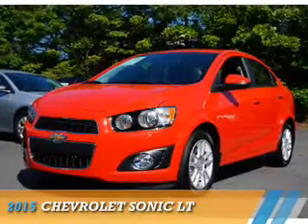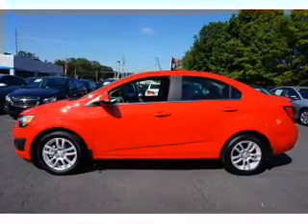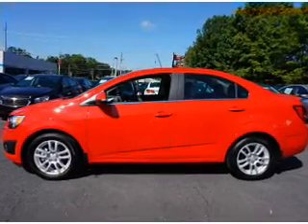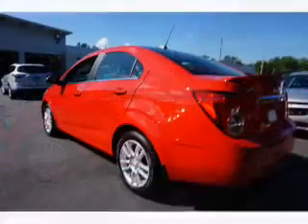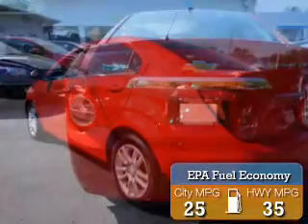Presenting the 2015 Chevrolet Sonic. It's powered by front-wheel drive, a 1.8-liter 4-cylinder engine, and an automatic transmission. Great fuel efficiency saves you money by requiring fewer trips to the gas station.